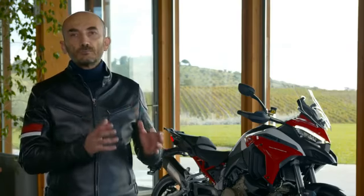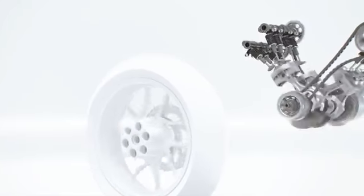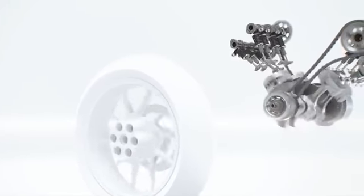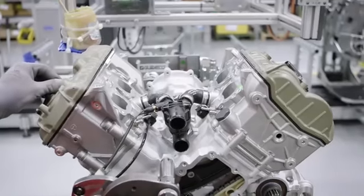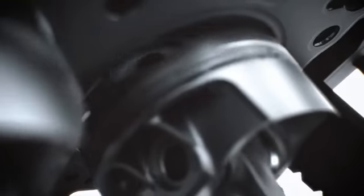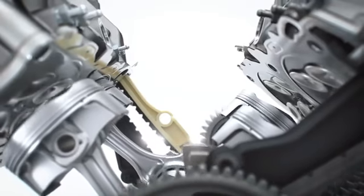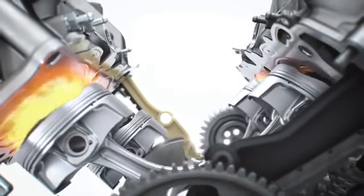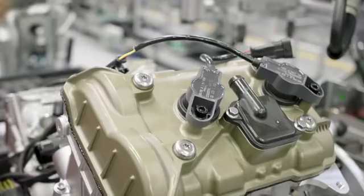The V4 Gran Turismo also takes advantage of all the technological solutions developed by Ducati in the MotoGP Championship, including the counter-rotating crankshaft, which improves handling and reduces effort even when the bike is fully loaded, and the twin pulse firing order, which optimizes traction and offers the welcome side benefit of a very characteristic exhaust sound that distinguishes Borgo Panigale's V4s.